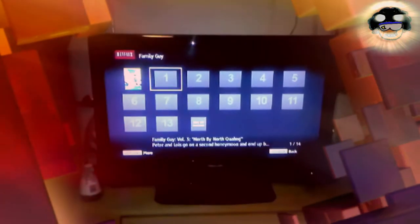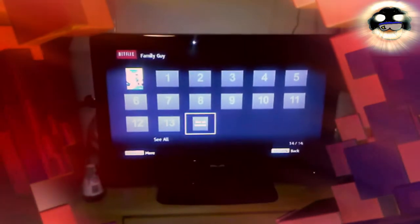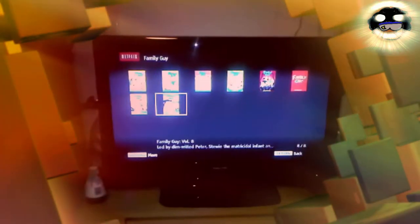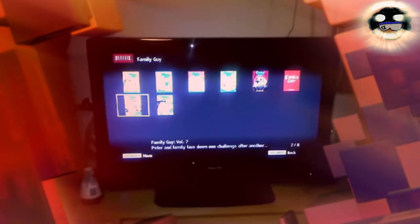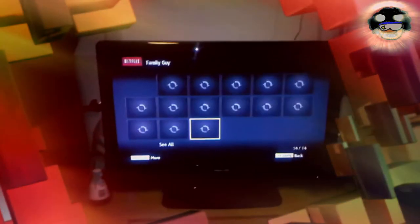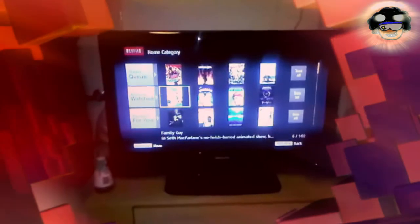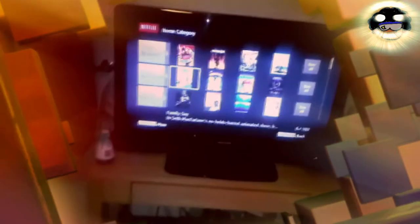The new interface lumps all the seasons of a show into one thing, so you can go to each season individually. It no longer shows each season separately, and they all do that now. It's good that they finally did this — it took them a while to update it. Now I can just use my Wii to play games instead of using it to watch Netflix, which is really cool.